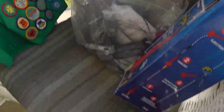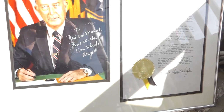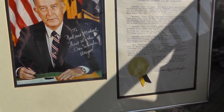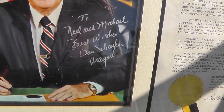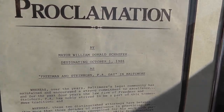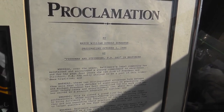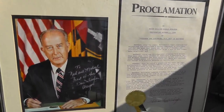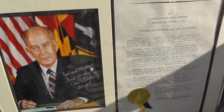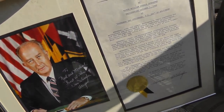Got a couple more items on the back there. A signed picture — double signature from William Donald Schaefer, pre-popular mayor of Baltimore; he's deceased now. It reads 'Neil and Michael, best wishes, Don Schaefer, Mayor.' And a proclamation designating October 1st, 1986 as Fredman and Steinhorn PA Day in Baltimore, also signed by William Donald Schaefer with the city seal. Paid three dollars. Nicely framed — not worth a ton, but I think that's an easy $20 to $25 around here in Baltimore.